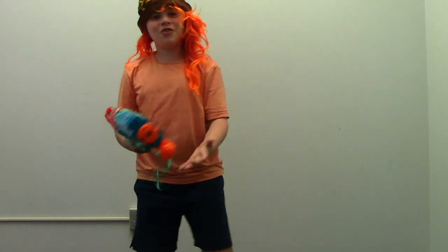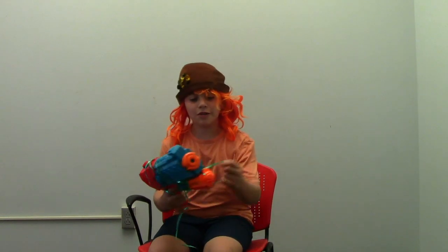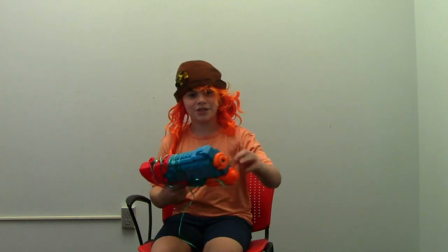Put your hands up if you've been anticipating the new iPhone 93. That's right, you heard me correct. The new iPhone 93 is right here in my hands. Now let me show you some uses.